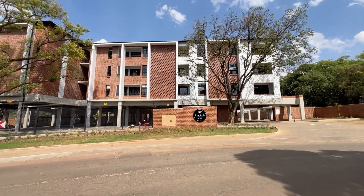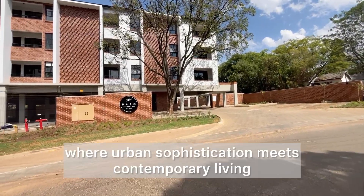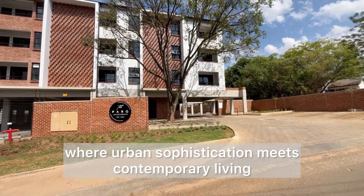Welcome to Park City Apartments, a premier new development located in Linwood Glen, Pretoria, where urban sophistication meets contemporary living.